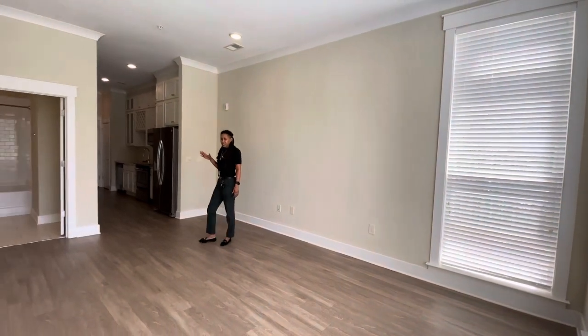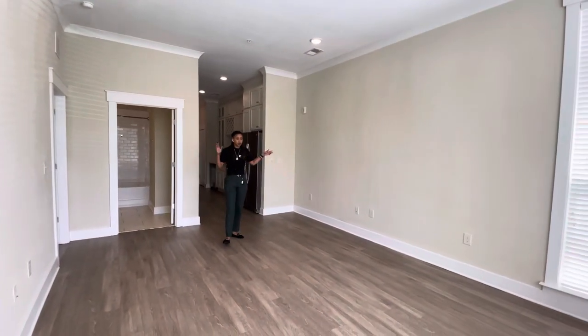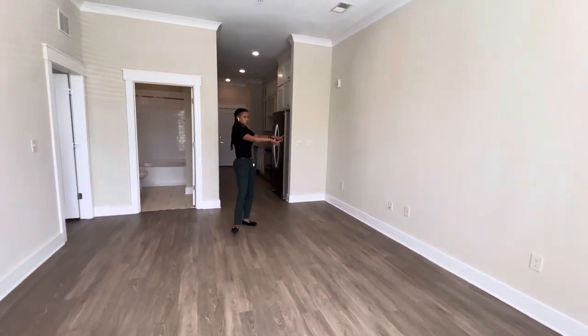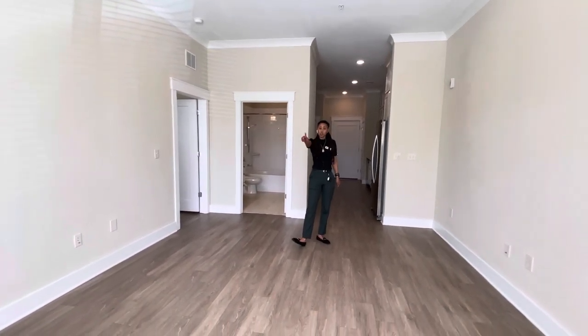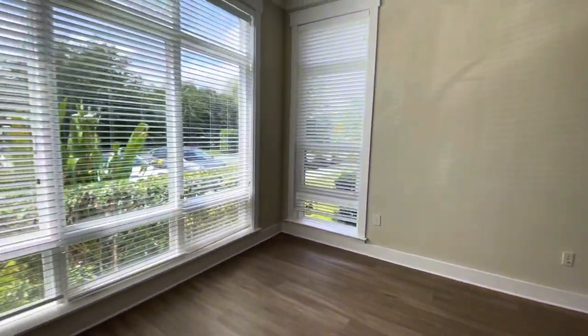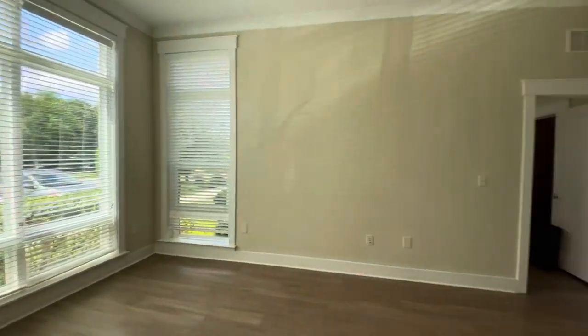You can definitely do a lot of different set-ups. You can do a TV on either wall, so you can have some table set-ups. You can do maybe an L-shaped couch here, mount the TV there. You can even have room for a little desk set-up over here in the corner as well. Definitely a lot of open space to kind of play around with the set-up.